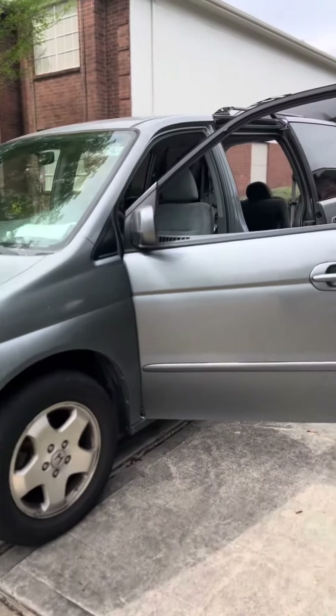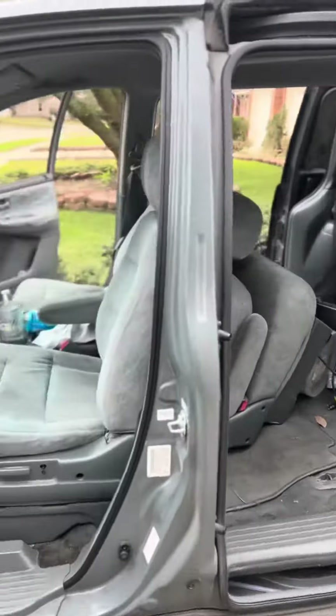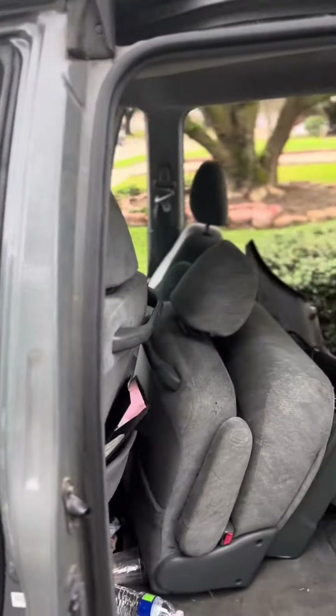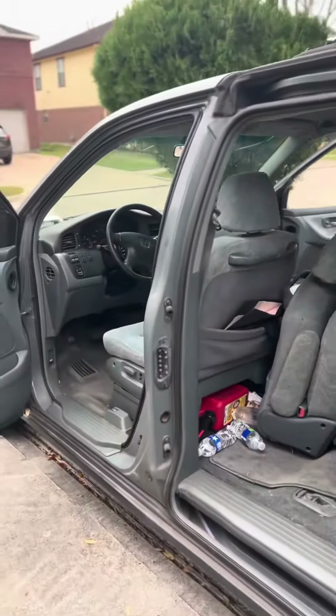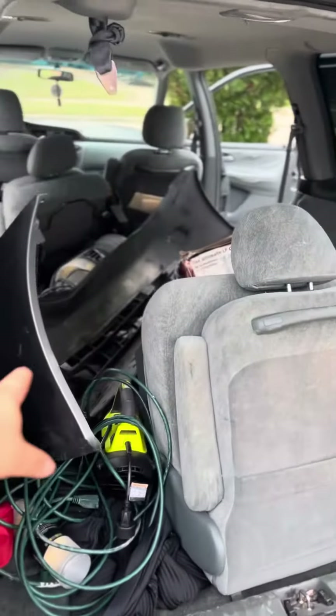We just picked this up for a thousand dollars — a 2004 Honda Odyssey with 142,000 miles. We're gonna start buying and flipping some cars. This is what it looks like right now: all messy, it's got a couple dents, and we got the bumper in here.